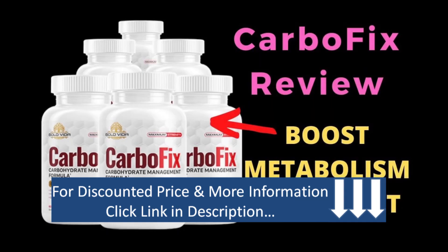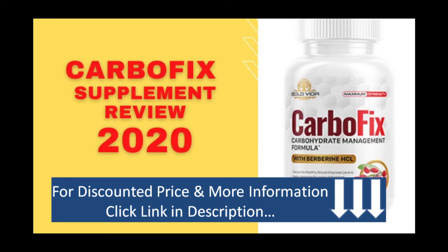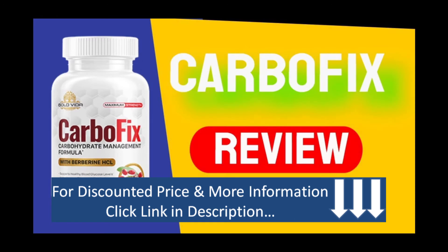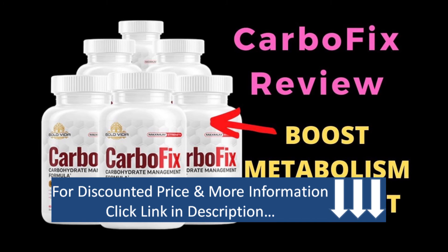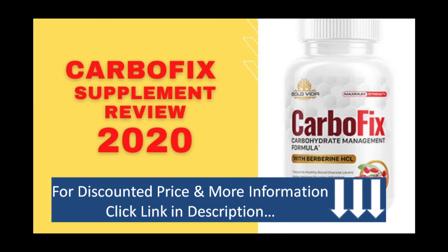Now let's go over some pros and cons of CarboFix, after all nothing is totally perfect. The pros: it helps suppress appetite and reduce the need for unnecessary snacking; helps boost the immune system and increase overall well-being; helps those with diabetes live a better life; aids in healthy digestion; helps improve your confidence as that excess weight comes off; and helps reduce cholesterol and regulate blood sugar levels.